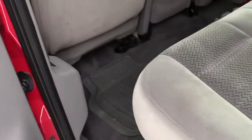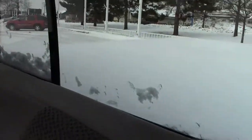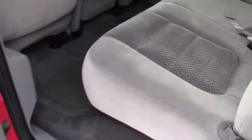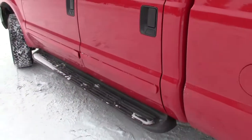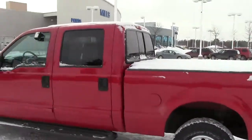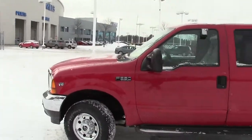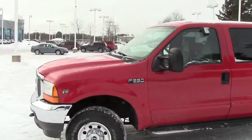In the back, tons and tons of leg room here, nice cup holder in the center down below. Has the sliding rear window in the back, which is a nice feature to have. Like I said, it can pull just about anything — three-quarter ton truck, very nice.